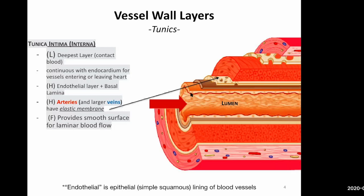If you remember your heart, we had an endocardium — that was simple squamous. The heart basically merges on with these vessels, and they have a very similar lining. Also part of the tunica intima: underneath the endothelial layer is a little bit of loose connective tissue, just like any other membrane. And then you have this Swiss-cheese-looking thing — that is an elastic membrane. That's part of the tunica intima.